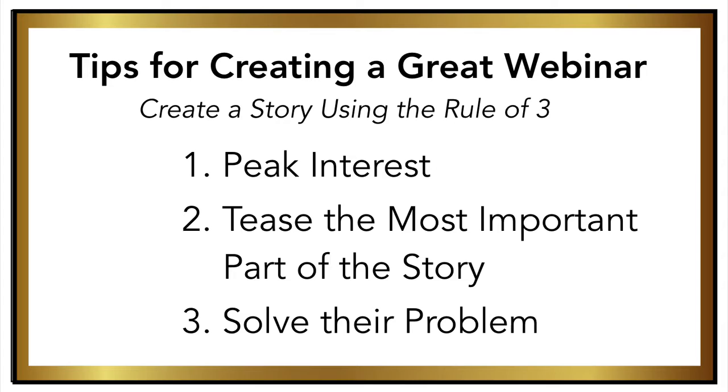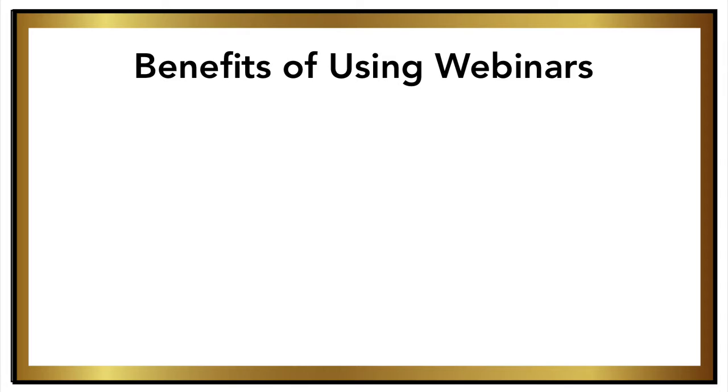I'm giving you tips on how to structure your video for success, and then I'm going to offer you a free download so that you can use it to plan out the launch of your new video or webinar series. But first, I want to highlight some of the benefits to recording and using webinars in your business.